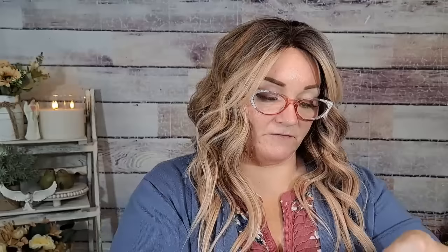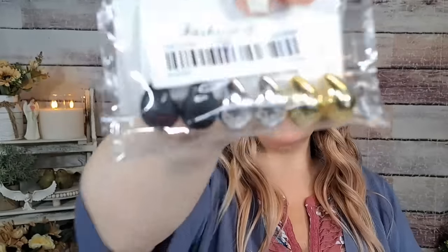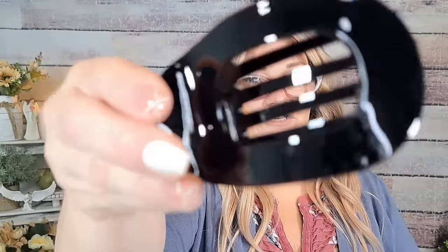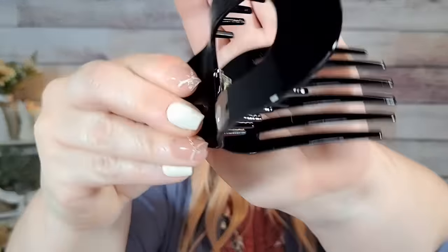Here's another set of teardrop earrings — $1.34, matte black, silver, and gold. I might give these to my mom; I think she'd love them. Since I got so many I'm going to share the wealth. And here's another one of those hair clips — $3.45, same style as the tortoiseshell but in black with a comb. That could hold quite a bit of hair. This must have been a hair clip haul!